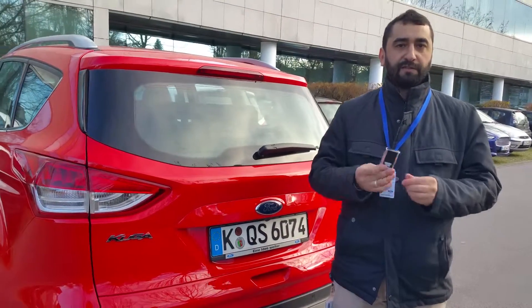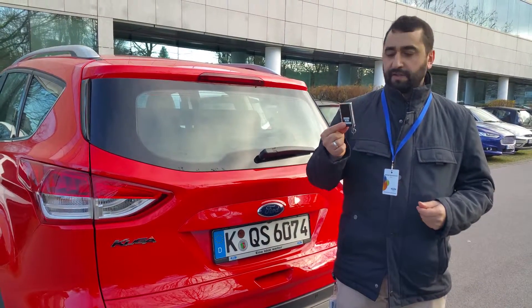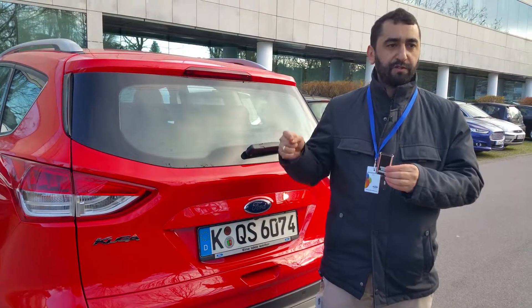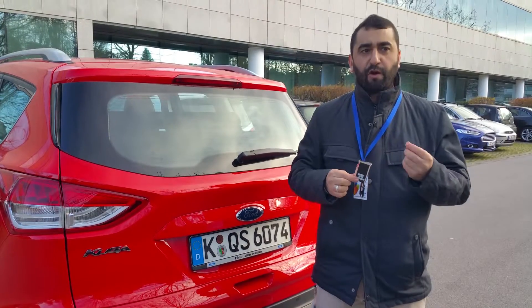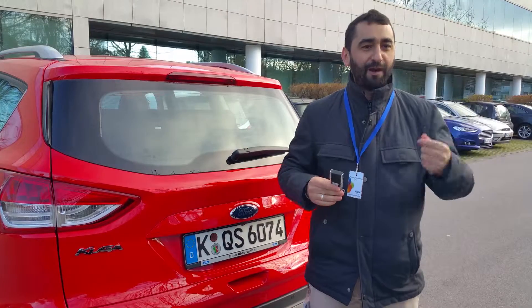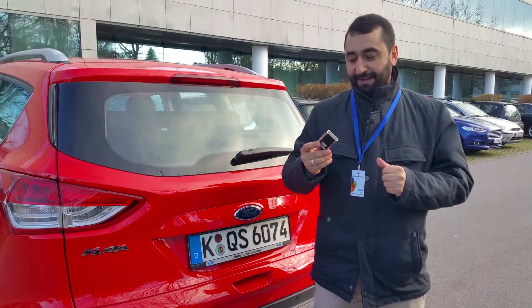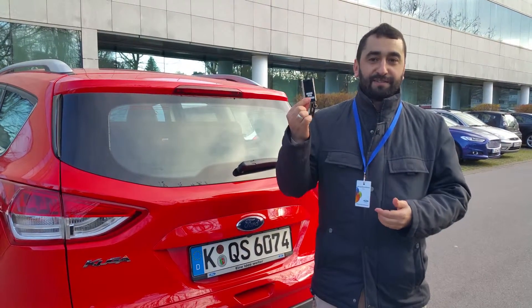Then we have the remote control device. We have different concepts we are working on. This one is a special control device — it uses a special radio frequency to communicate with the vehicle. There are of course a lot of strong requirements because it needs to be secure. We don't want somebody else to come to your car and drive away with it using their remote control device. But the disadvantage for the driver is of course that he needs an additional device.